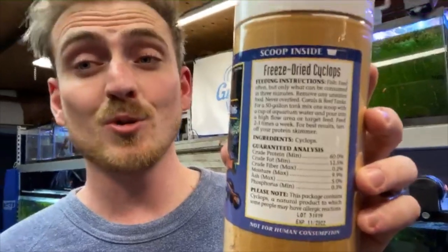For coral and reef tanks, a 50 gallon tank: mix one scoop with a cup of aquarium water and pour into a high flow area or target feed, two to three times a week. This is like a really good special treat for your fish — high, high, high protein food. If you want to get a lot of production out of your fish, this is definitely the food to use. The minimum crude protein on this is 60%, which is so high — the other highest I've got is in the forties. It also has crude fat at 12.5%, crude fiber at 0.2%, moisture at 9.9%, ash at 5%, and phosphorus at 0.3%.